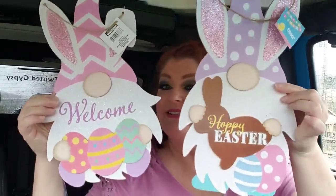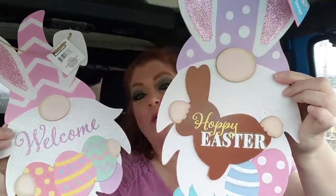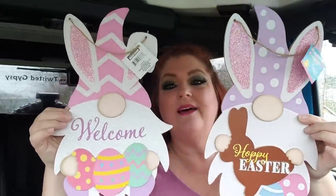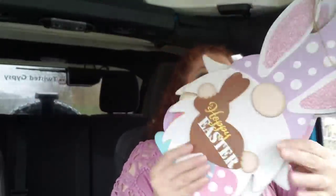I got two Easter signs. I love these. This one looks like he's holding a chocolate bunny and this one looks like he's holding some eggs. How cute are these, though? I love these and they're gnomes, so y'all know what I mean.